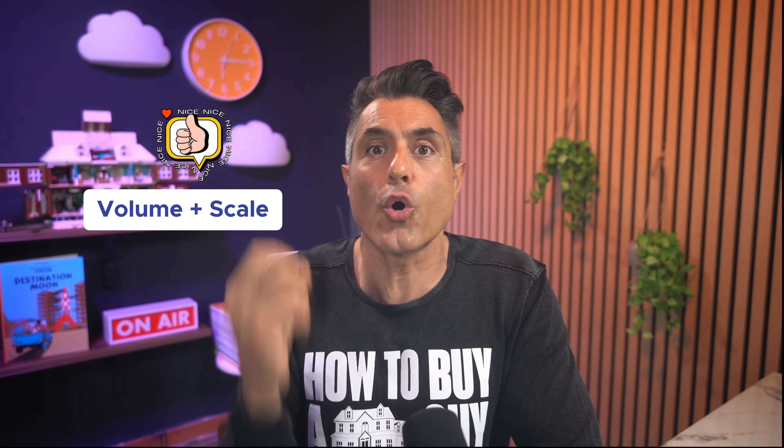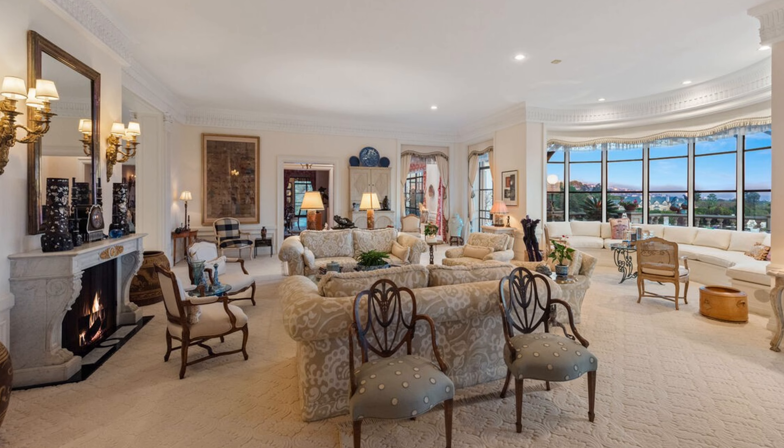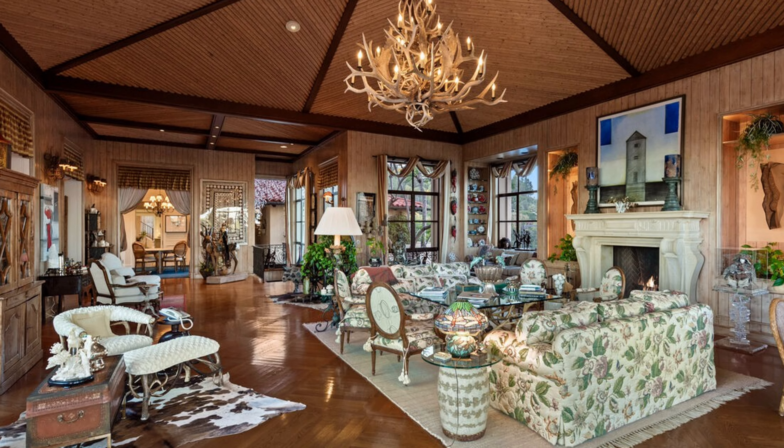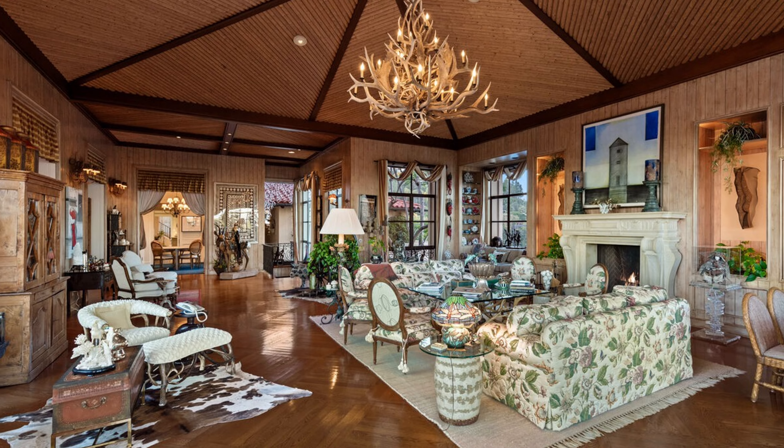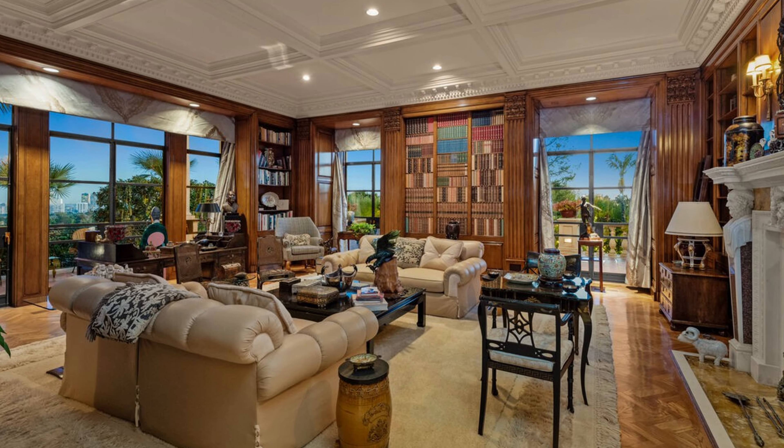The second thing I love about this property is the volume and scale for an older property. This is not brand new construction, but they managed to build it out with the right dimensions, right ceiling heights, right volumes. It's just old money, beautifully scaled for comfort and ultra luxury.